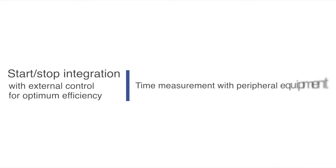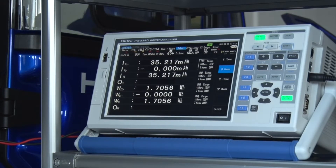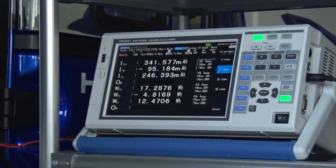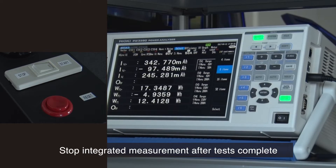Start and stop integration using external control for optimum efficiency, and make timing measurement with peripheral equipment easier than ever before. Connect the external control terminal with a remote switch to start. Stop integrated measurement when all test requirements have been met.